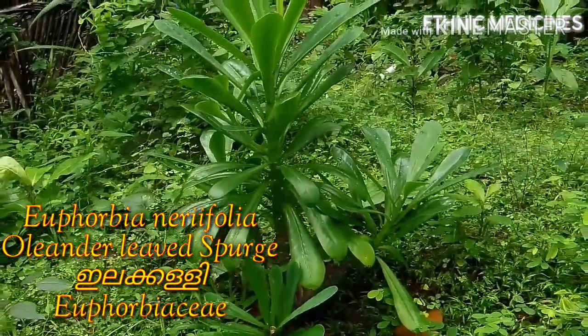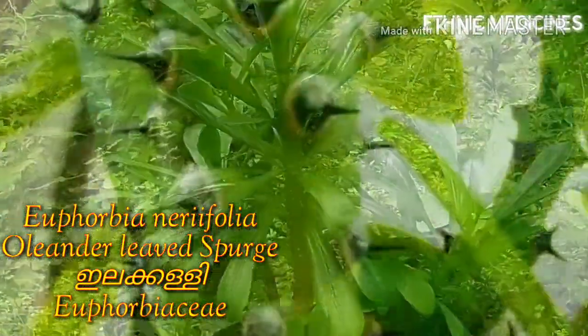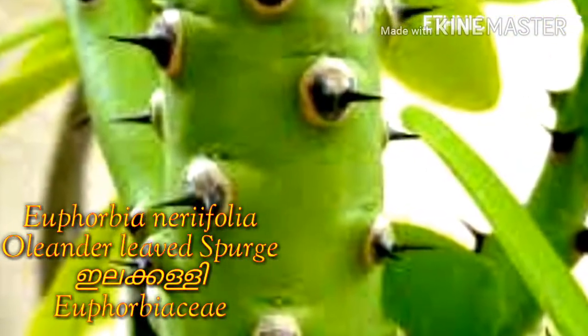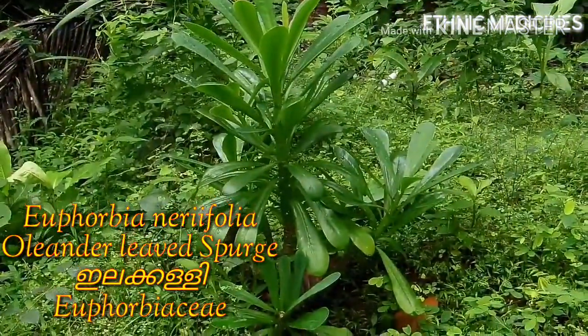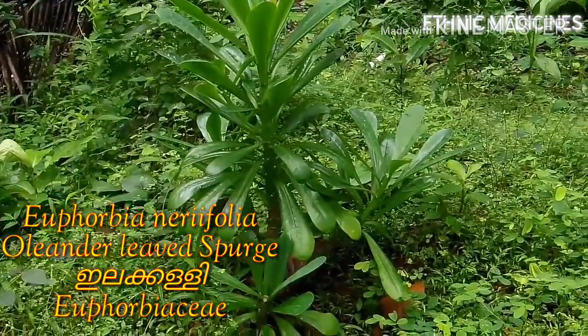The plant is native to India and is extensively grown as a hedge plant.